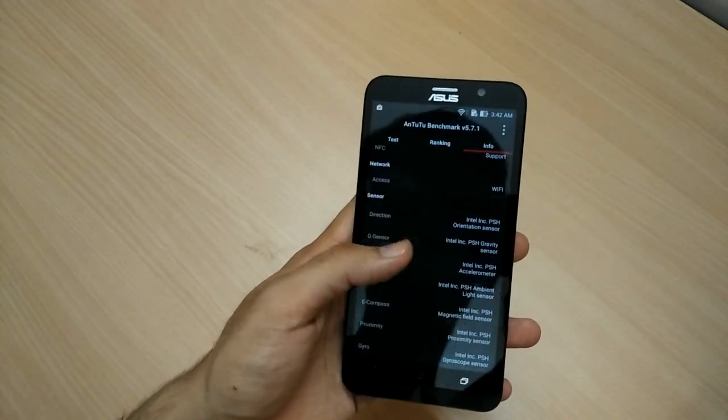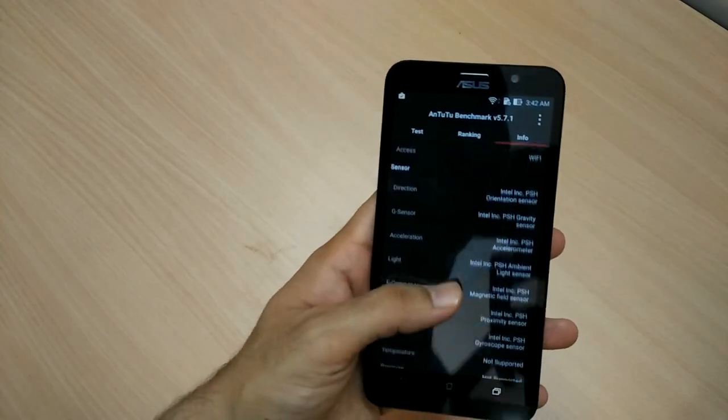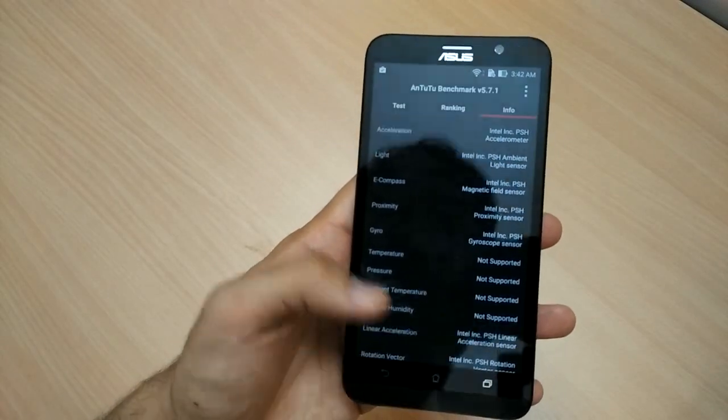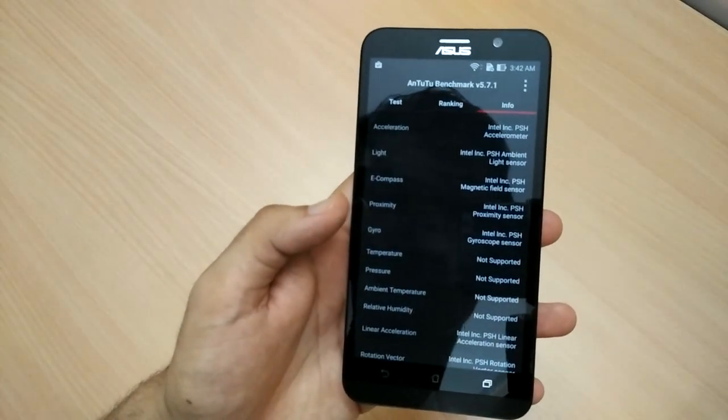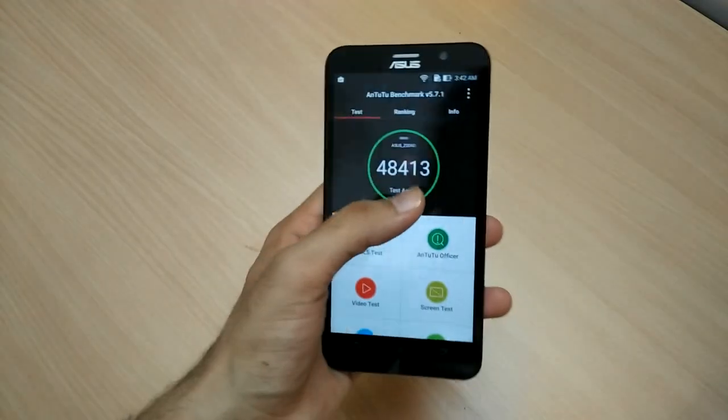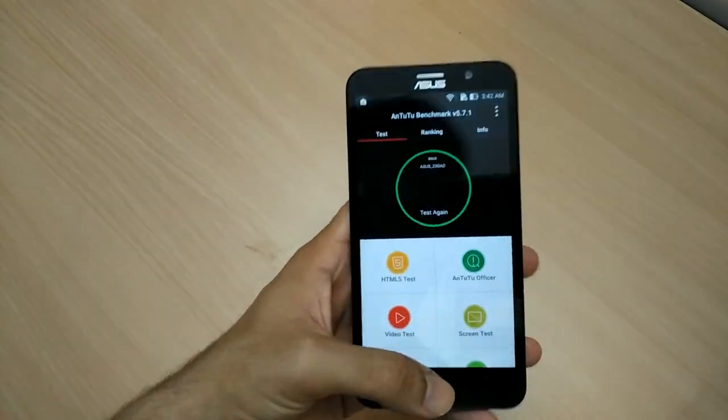As far as sensors are concerned, the phone supports direction sensor, gravitation sensor, acceleration, light, e-compass, proximity, gyro, linear acceleration, and rotation vector. These are all the sensors you need.